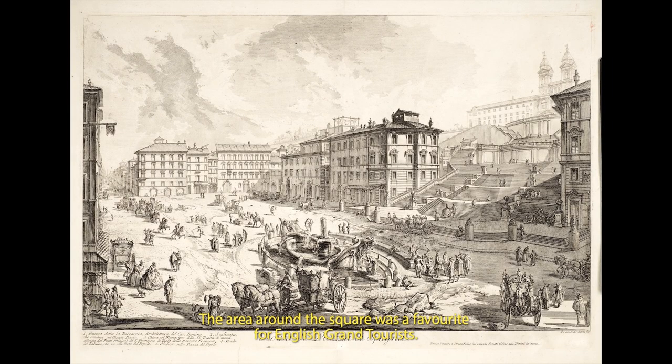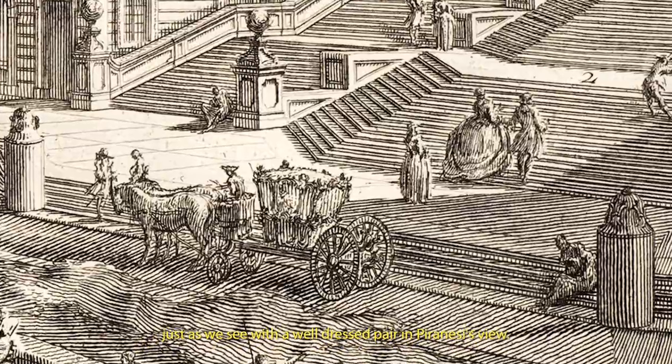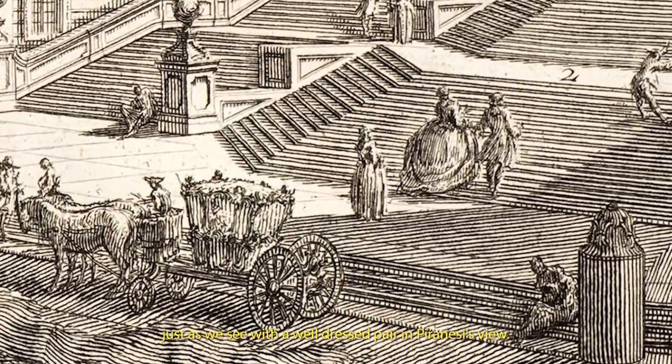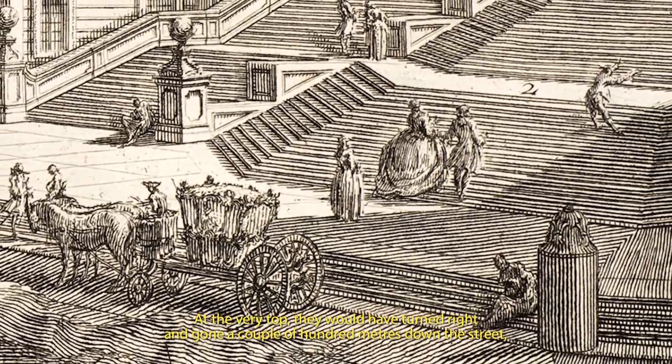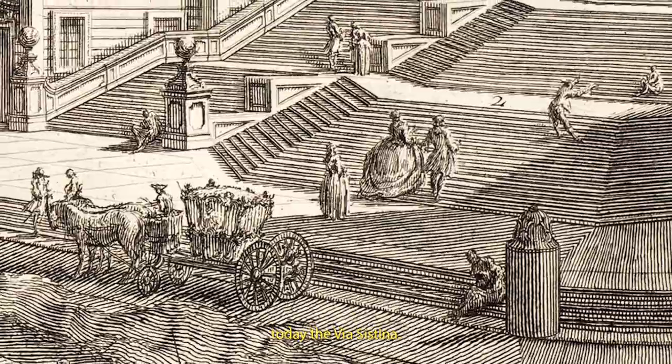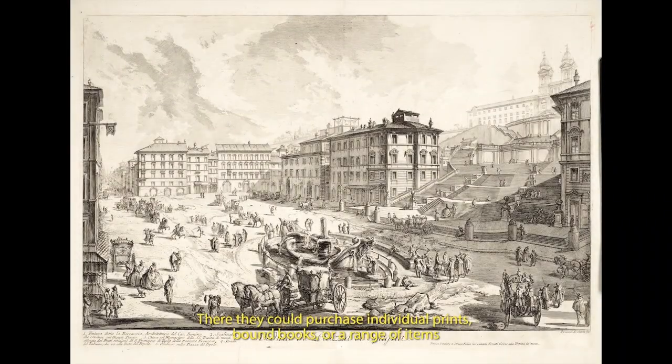The area around this square was a favourite for English grand tourists. Piranesi's showroom, studio and home were also conveniently close by. Visitors would have gone up the Spanish Steps, just as we see with a well-dressed pair in Piranesi's view. At the very top, they would have turned right and gone a couple of hundred metres down the street, today the Via Sistina. There, they could purchase individual prints, bound books, or a range of items to decorate their homes.